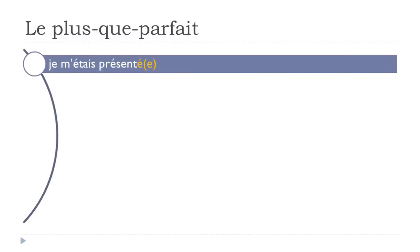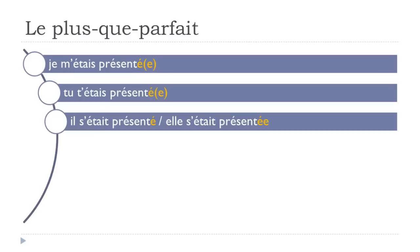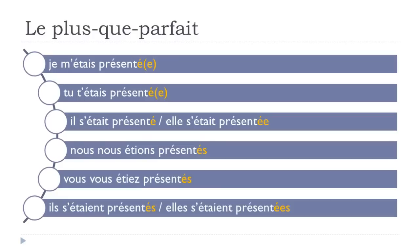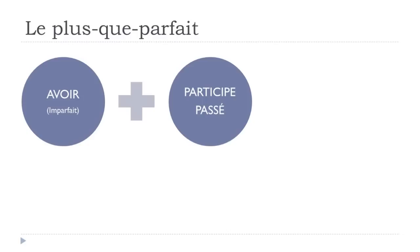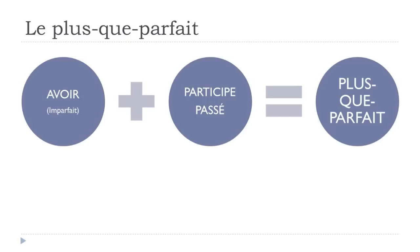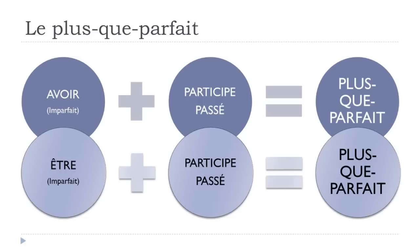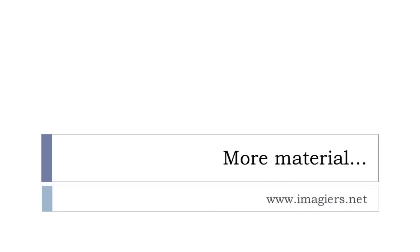For a reflexive verb (verbe réfléchi), example se présenter: je m'étais présenté, tu t'étais présenté, il s'était présenté, elle s'était présentée, nous nous étions présentés, vous vous étiez présenté, ils s'étaient présentés, elles s'étaient présentées. All reflexive verbs require être. Remember: avoir at imparfait + participe passé = plus-que-parfait; être at imparfait + participe passé = plus-que-parfait (for être-verbs and reflexives). That was it for le plus-que-parfait.